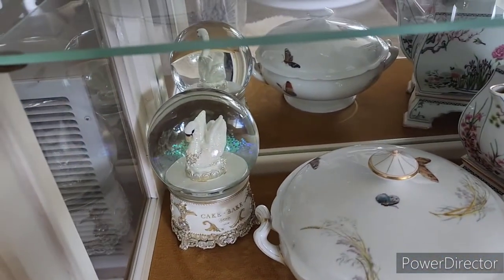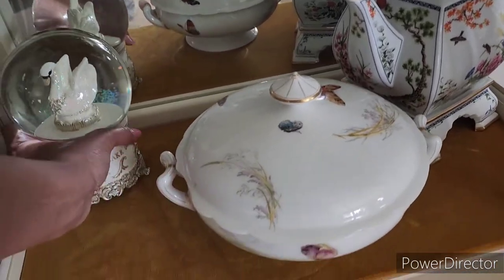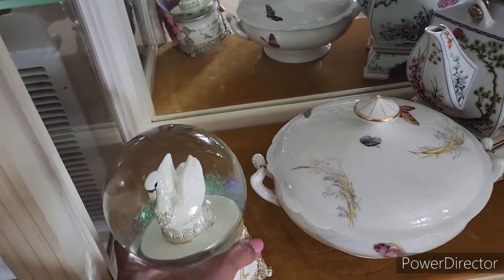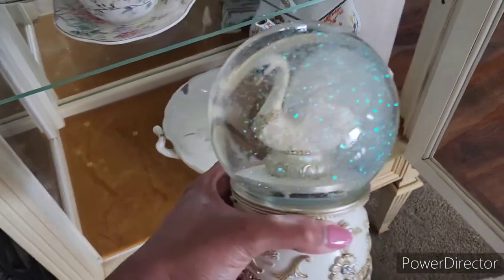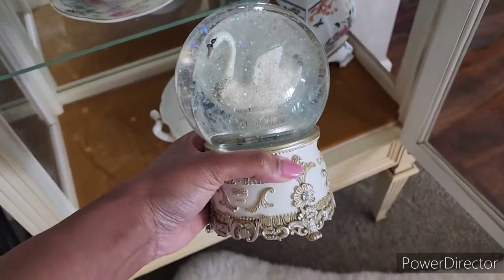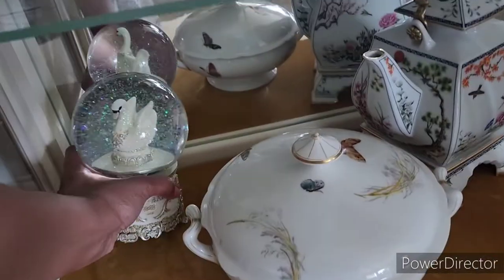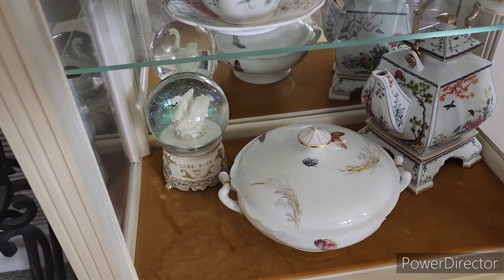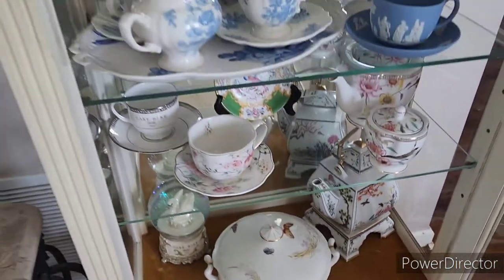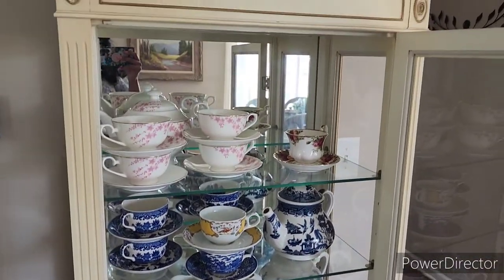There is a snow globe music box from the Cake Bake Shop which has a swan in it. It's really heavy. It actually sings and makes lots of noise. I think they're really cheap right now, so this is the perfect time to buy stuff from her website if you're interested. That's my cabinet and I love it!